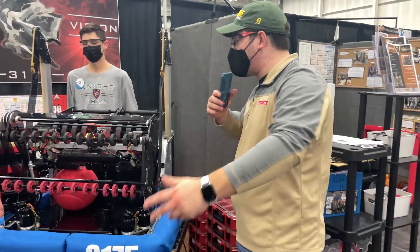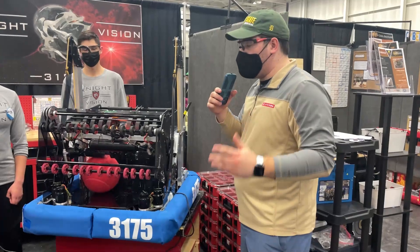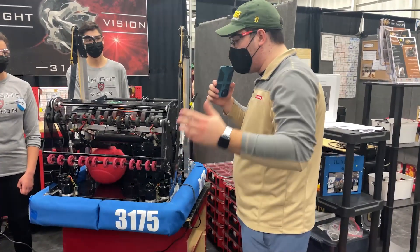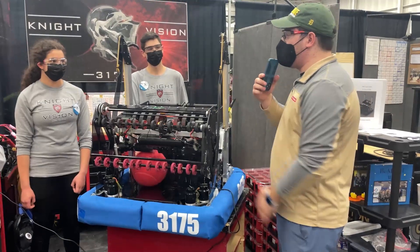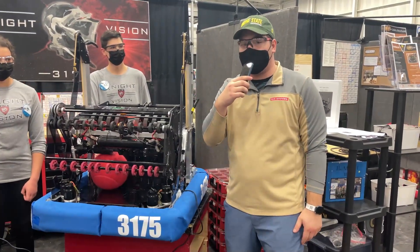Thank you. And obviously, like you said, it's a work in progress, but you guys have had a great Rochester event and you're having another great one here at Macomb. I expect to see you guys in the semis and finals tomorrow, so keep it up. I cannot wait to see you guys at the Michigan State Championship as well. Again, thank you Cooper, Izzy, and Max for joining me today. Nick Jr. from the First in Michigan Macomb Community College event, signing off.